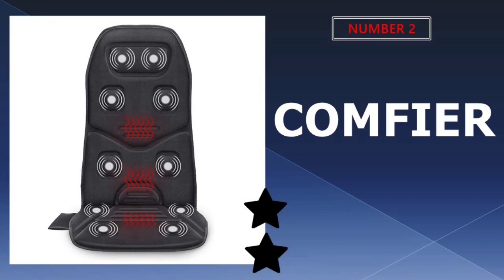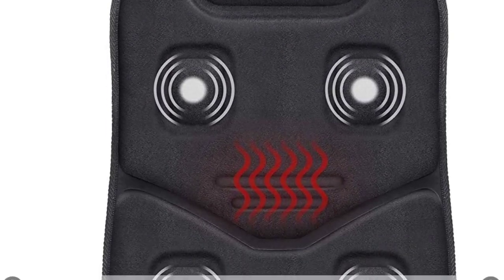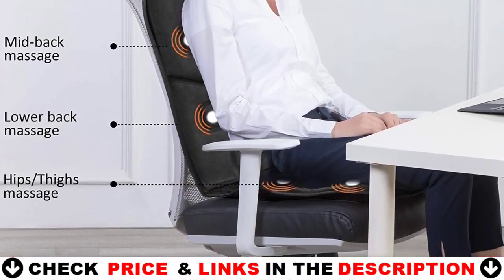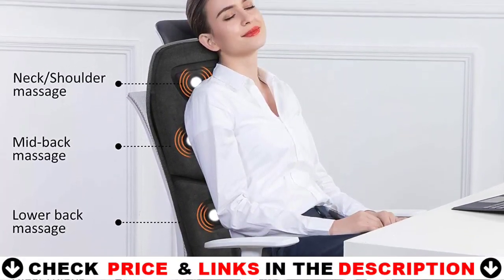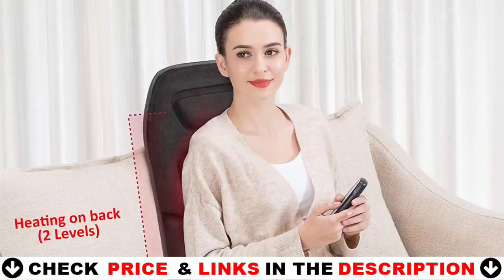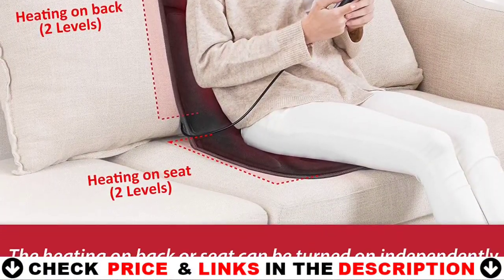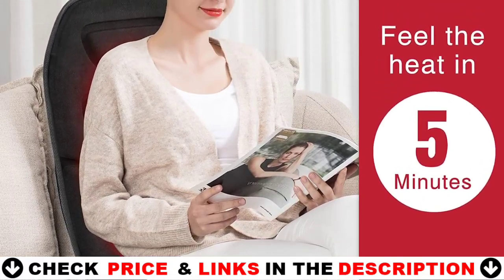Our second best 12-volt car heater is the Comfier Massage Seat Cushion. Your car may take some time to warm up on its own, but you can speed up your comfort with the Comfier Massage Seat Cushion with heat, which appears to live up to its name. It promises to start warming you up in a minute, with three heating pads and two heat-level settings, easing the chill of getting into a half-frozen vehicle.